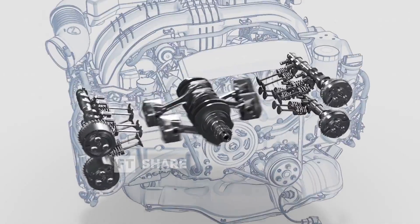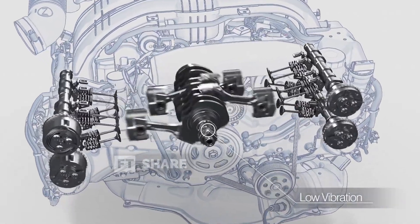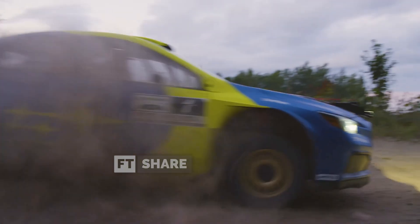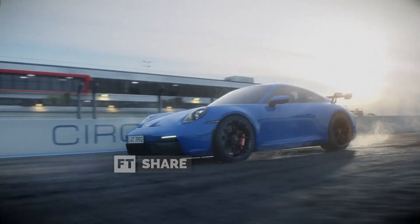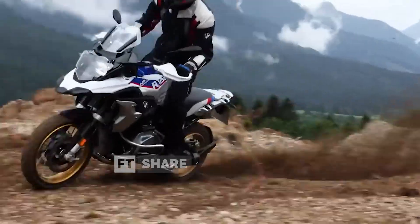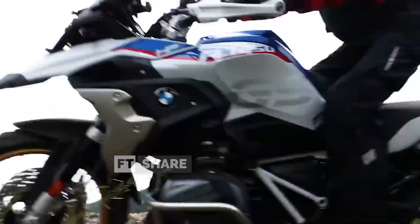These engines have proven their advantages in various applications. For example, Subaru's four-cylinder engine has shown its prowess in rally racing, Porsche with its six-cylinder engines, and the BMW R 1,200 GS motorcycle with its two-cylinder engine.